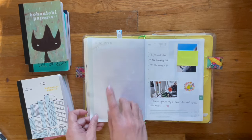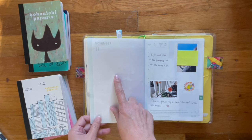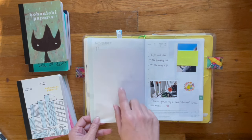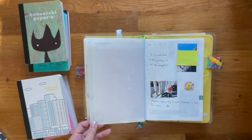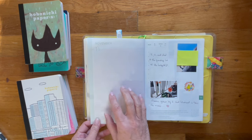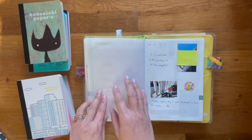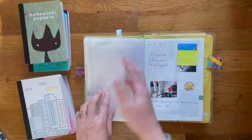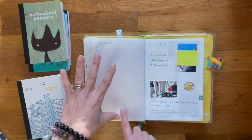Here we are in November. This is the November blank monthly page. On this page I was thinking of doing a gratitude layout, but since the condition of my mom is so uncertain, I'm not sure if I want to do that now. I'm going to leave it blank until I can figure out what I want to do. If not, I might turn this into another 'currently' page, but I'm not going to worry about that for now.